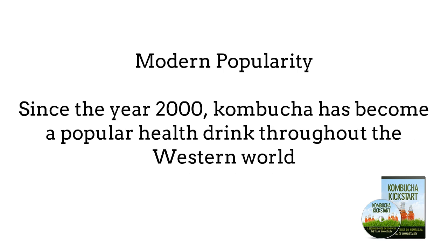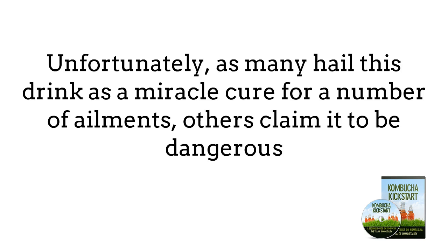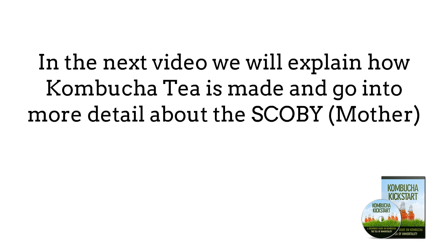Since the year 2000, Kombucha has become a popular health drink throughout the Western world, with people all over Europe, the United States, and Australia enjoying its numerous health benefits. Unfortunately, as many hailed this drink as a miracle cure for a number of ailments, others claimed it to be dangerous. Because it is created through a natural process and cannot be patented, big companies have little interest in it, which is why there have been few studies done to provide completely conclusive evidence one way or the other. Now that we've covered the history, the next thing is to explain how it's made — specifically, the SCOBY mother.